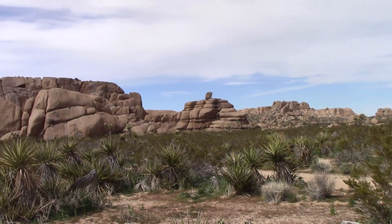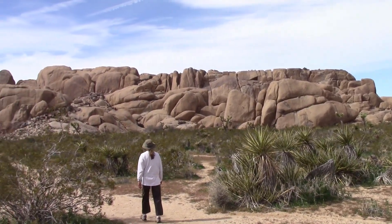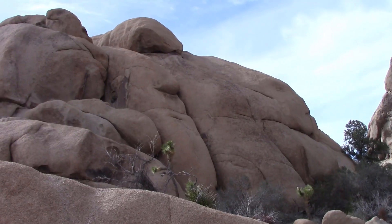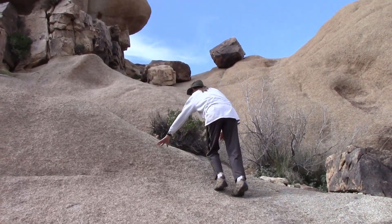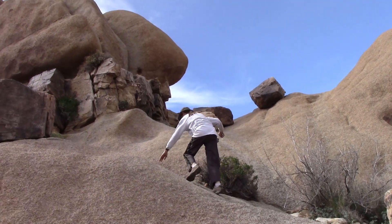After our hike, we drove over to Jumbo Rocks and Sheep Pass to do a little bouldering. Is it me or can anyone else see the two faces in the rocks? We frolicked in the rocks for a little while before heading back to camp to get a good night's rest.